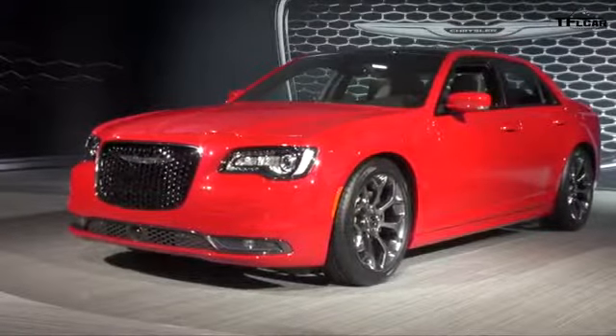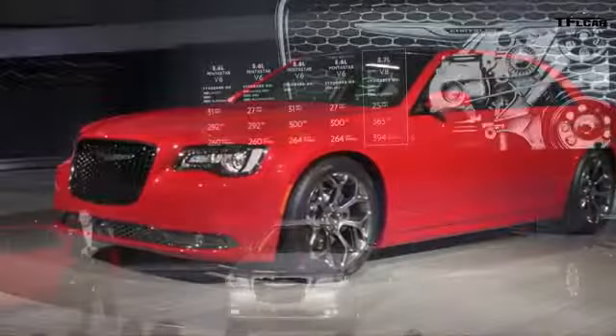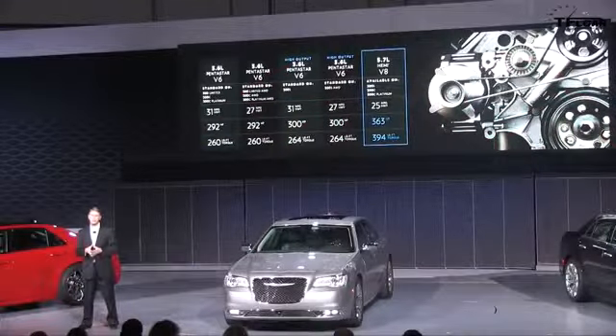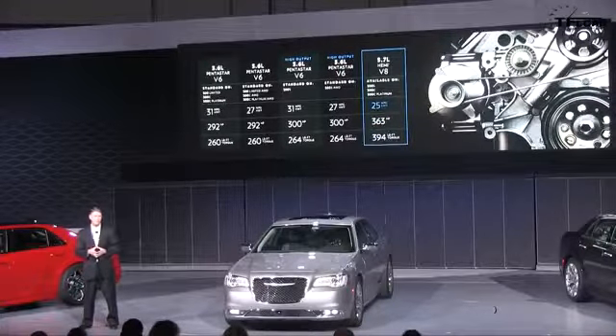The V8 Hemi's innovative four-cylinder fuel-saver technology and TorqueFlight eight-speed transmission enable a fuel economy improvement of up to six percent, or 25 miles per gallon on the highway.